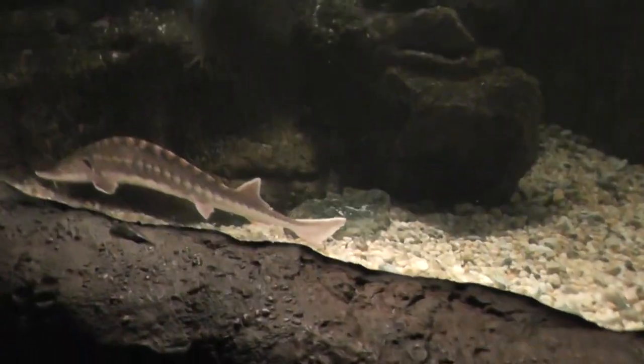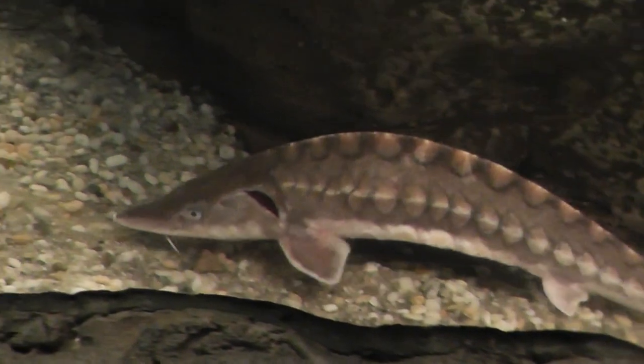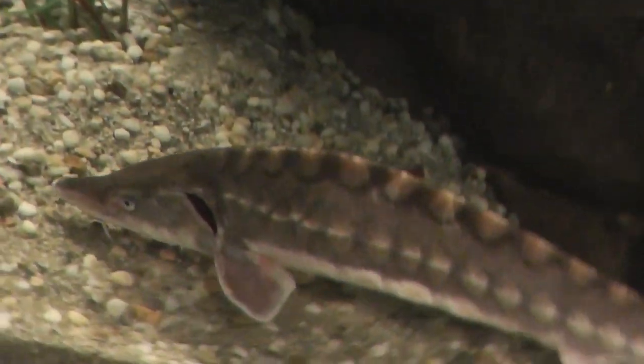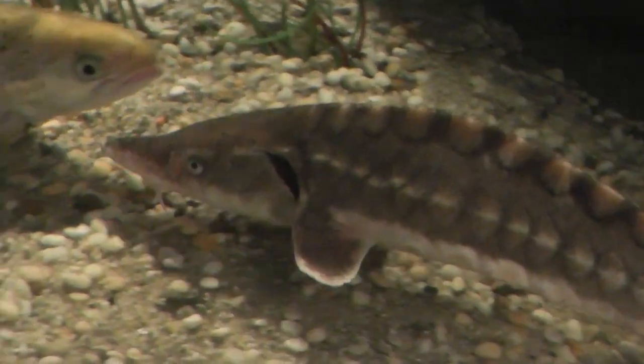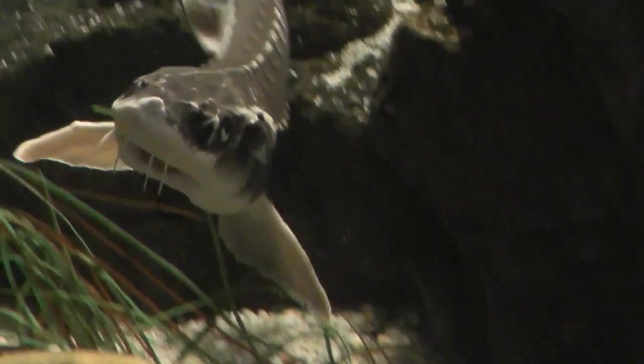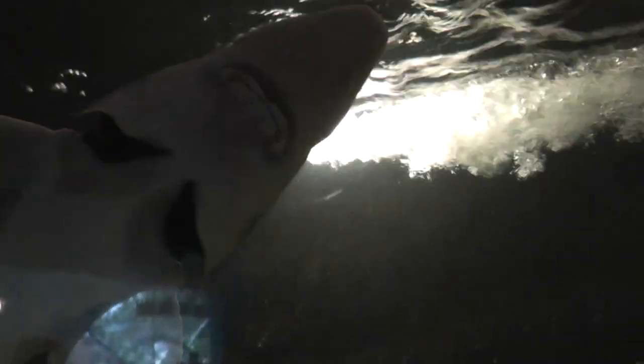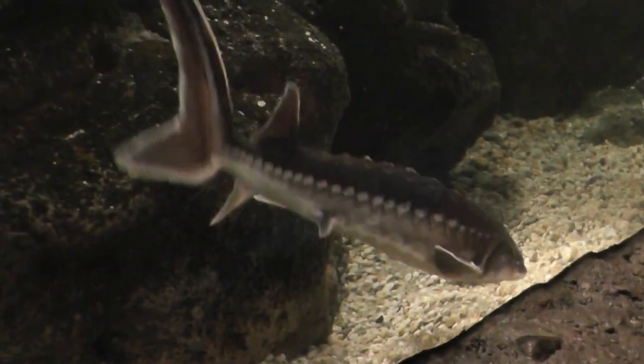Let's go find the Sturgen again. Look at that guy, kind of hugging the floor. Look at that — he's chomping. He's kind of chomping at nothing. It's a random fish.